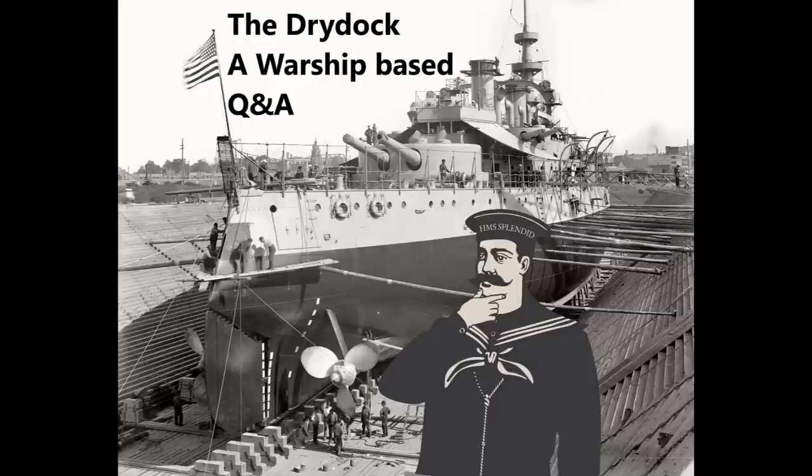Hello everyone and welcome to the Dry Dock, episode 206. This week the questions are taken from Guide 251 to the Des Moines class cruisers of the US Navy and the accompanying Wednesday video for the Adriatic campaign in World War I.